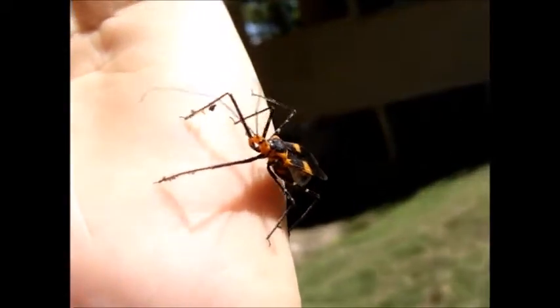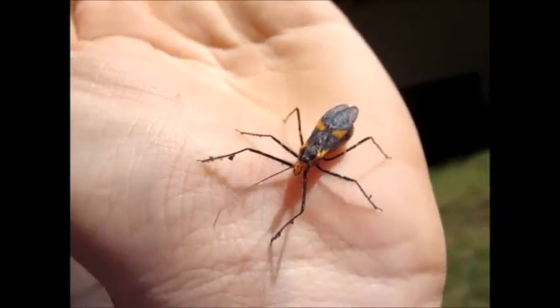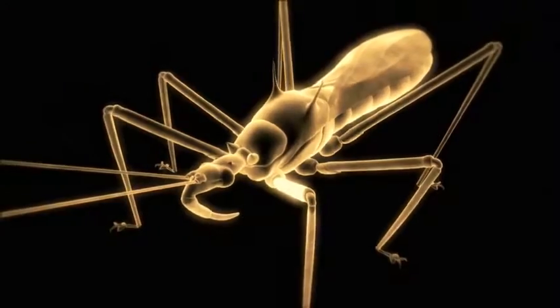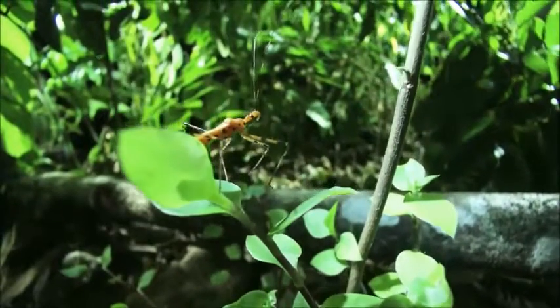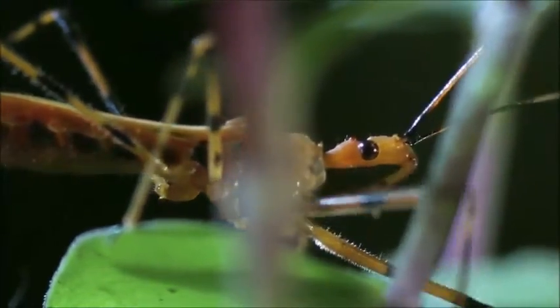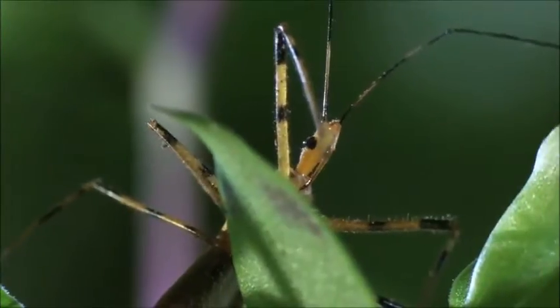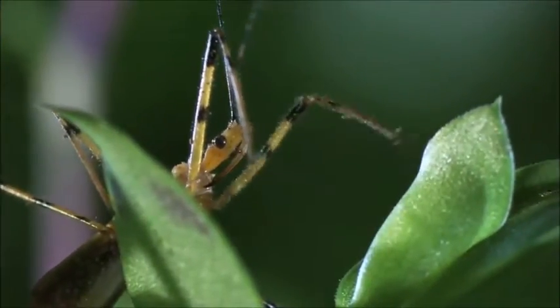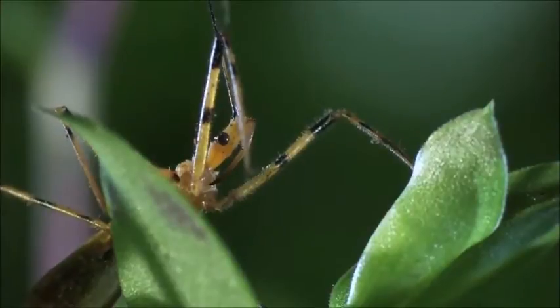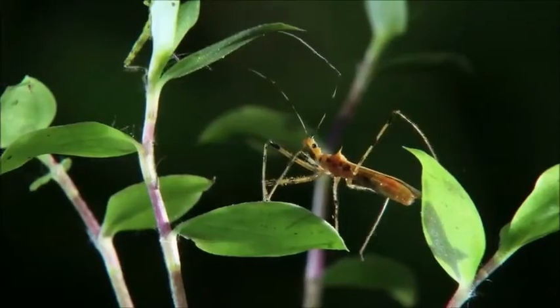The assassin bug is a wicked bug because despite its small size and pleasant demeanor, it can take you down with the stealth of a ninja. And how does it do that? Watch this. The assassin bug walks like a kung fu master — silent and deadly, not a single noise is made. But it's also smart; it will imitate a wafting breeze as it sneaks up on its victim. No wonder it's called the assassin bug.